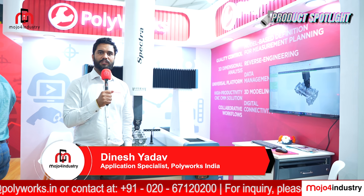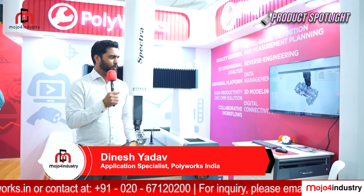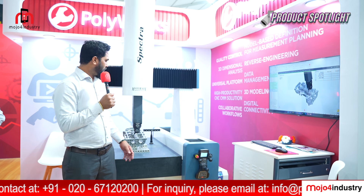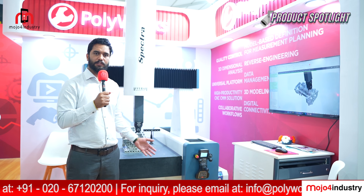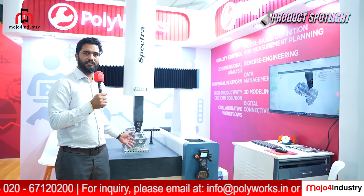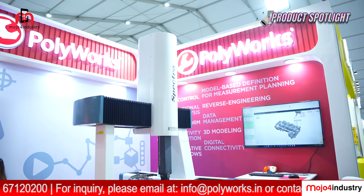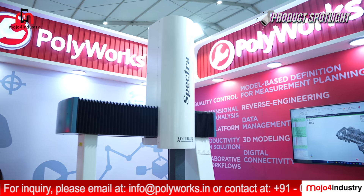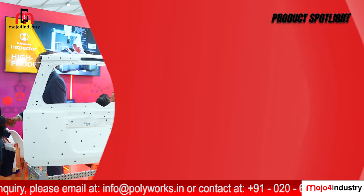My name is Dinesh Yadav, I am an Application Specialist at Polyworks India. At this station we are showcasing a fixed-bed CMM where our software Polyworks Inspector Probing++ is integrated with a 5-axis fixed-bed CMM, and this is how it automatically probes all the features and gives the results.